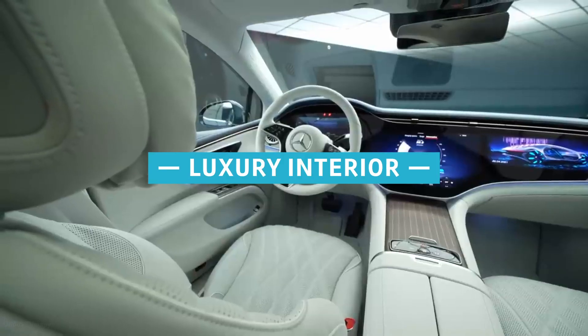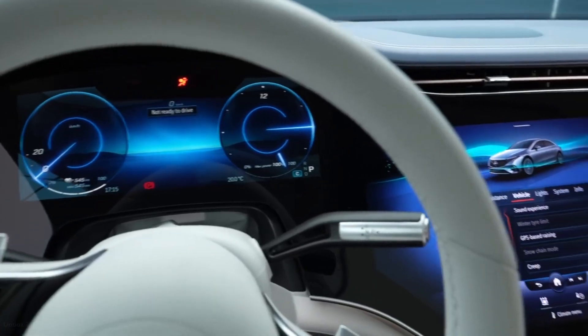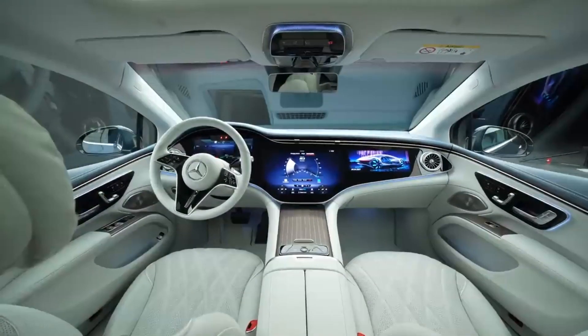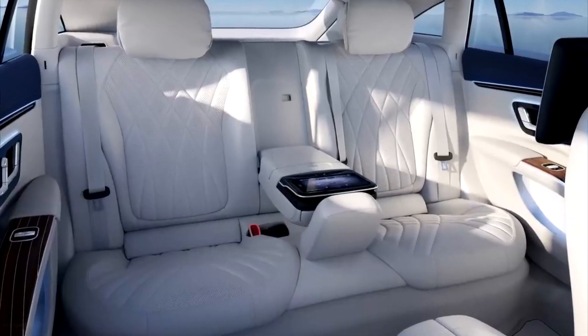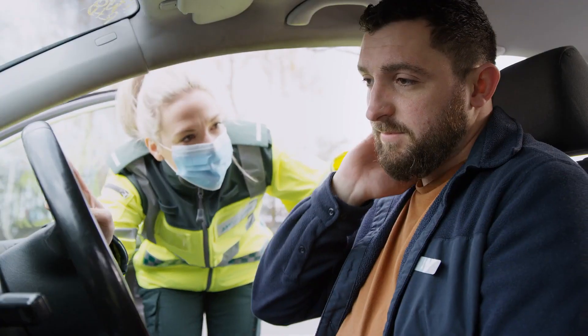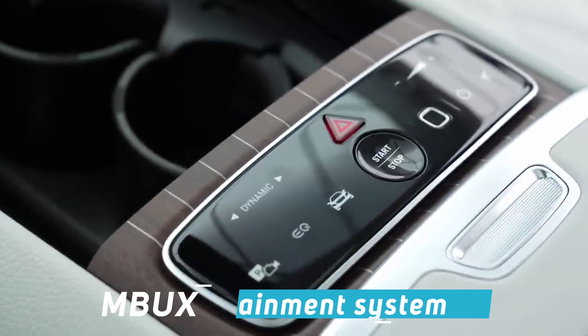Inside, the EQS is lined with beautiful, high-quality materials and outfitted with countless luxury amenities. The roster of desirable features includes extensive ambient interior lighting, headrest pillows for front and rear passengers, and an executive rear seat package. The latter includes adjustable back seats with massage functions, neck and shoulder heating, and an individual tablet to control the MBUX infotainment system.